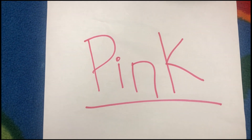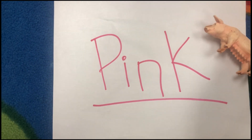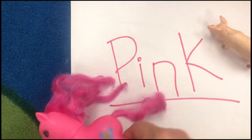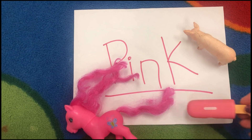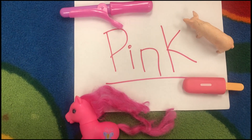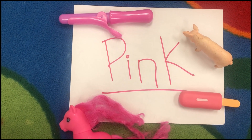All right, let's find some things that I found that are pink. Pigs are pink — look at that pig, look at this pig. I found this My Little Pony that's pink; I know a lot of my friends like My Little Ponies. And a pink popsicle and a pink curling iron. Can you find something in your house that's pink? Send Miss Sydney a picture.